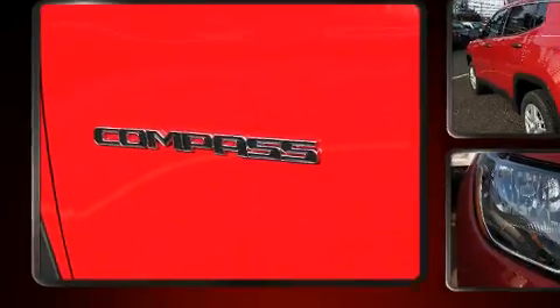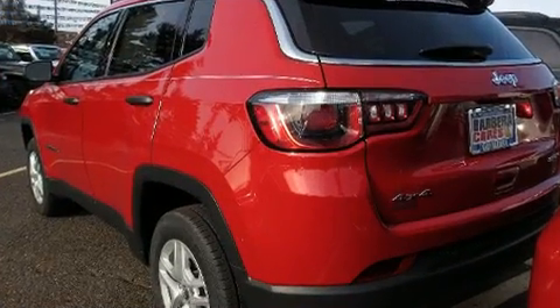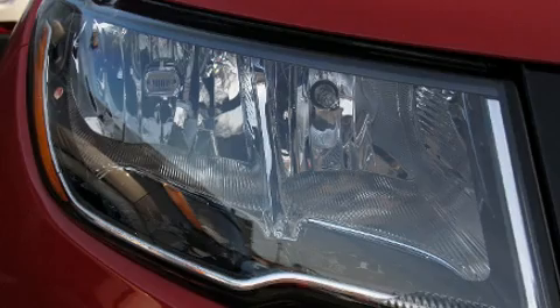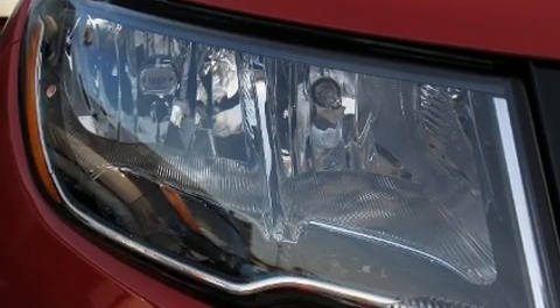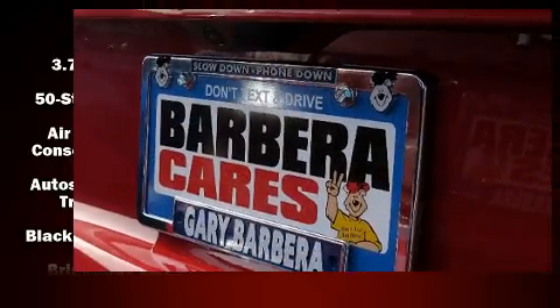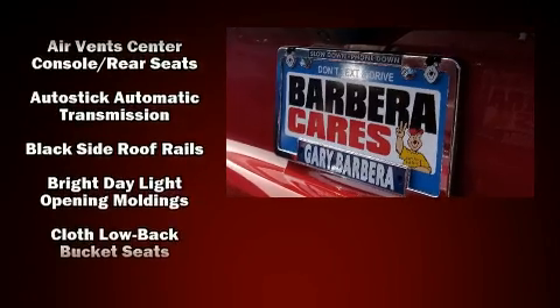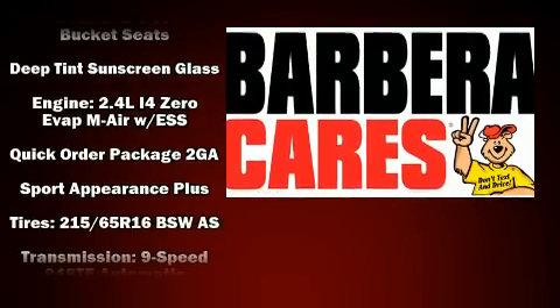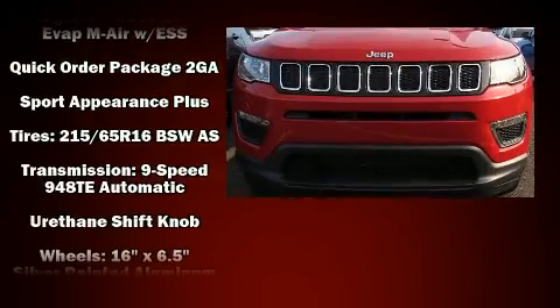Jeep also prioritized safety and security with features such as head curtain airbags, front and side impact airbags, traction control, anti-whiplash front head restraints, a panic alarm, and four-wheel disc brakes with ABS. Brake Assist technology provides extra pressure when applying the brakes.